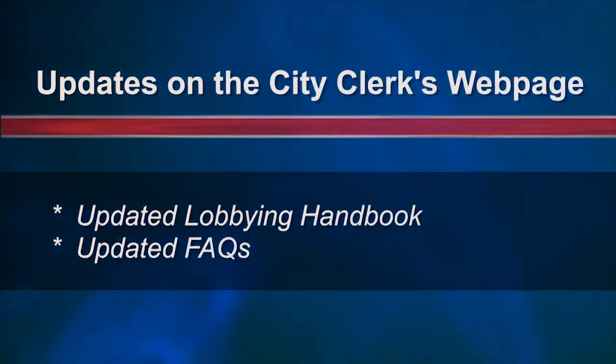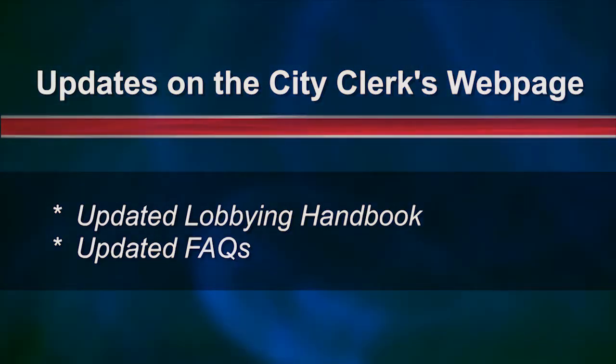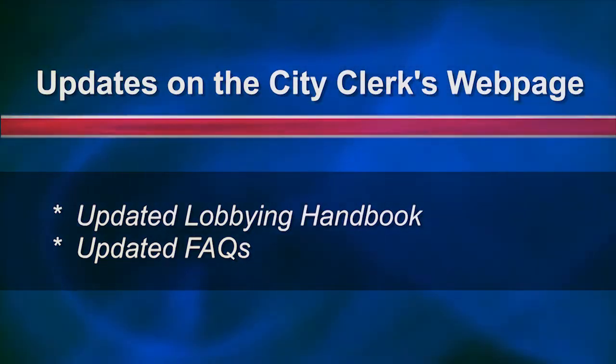So keep a lookout for our updated lobbying handbook and updated frequently asked questions on the City Clerk's webpage. Thank you so much for taking a moment to learn about some of the important changes to our lobbying ordinance effective July 1st, 2017. Have a great day.